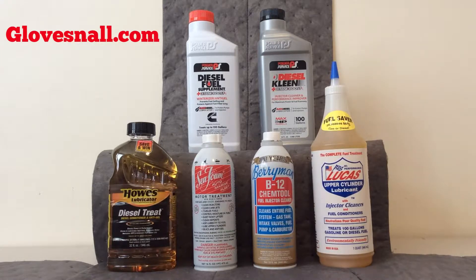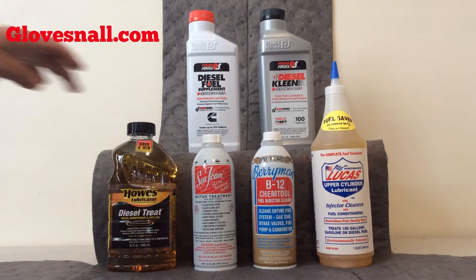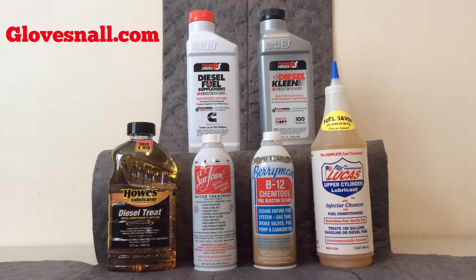It boosts power and performance, cleans and lubricates injectors, removes water, and increases miles per gallon and extends fuel filter life. We have the 32-ounce bottles as well as the 64-ounce bottles available for the Howes Diesel Treat.